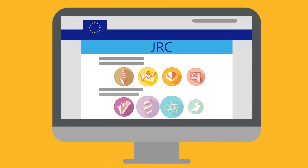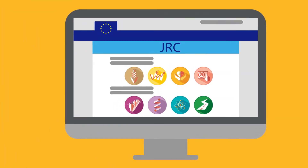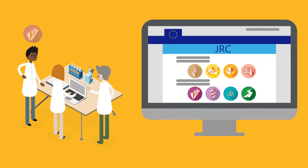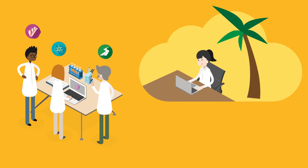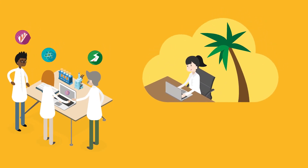The JRC has a solution. It has set up the JRC Data Catalog, a centralized open access inventory for data produced by its researchers, available to all. Data is easy to find in an accessible standard format, even after researchers move on.